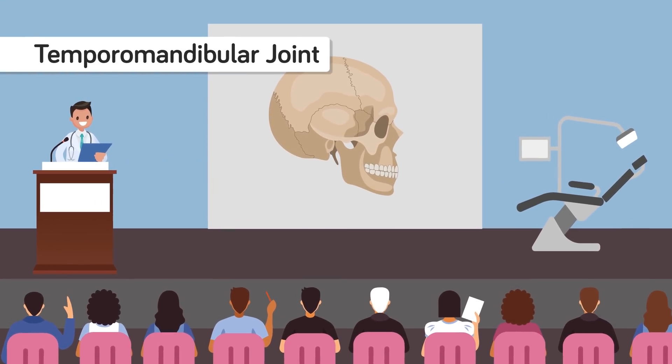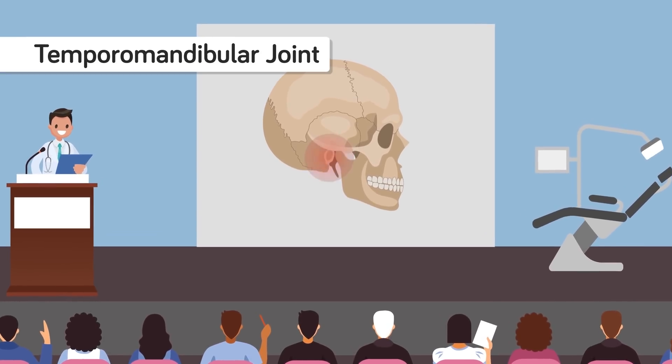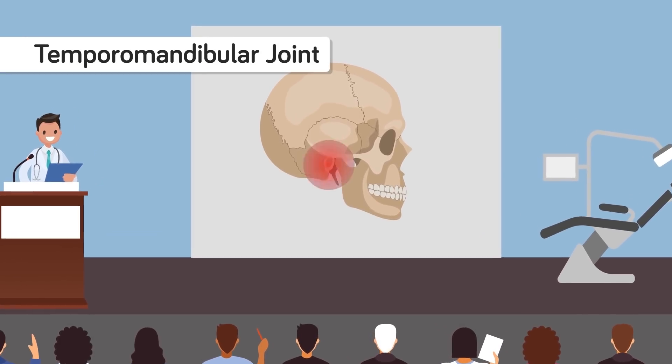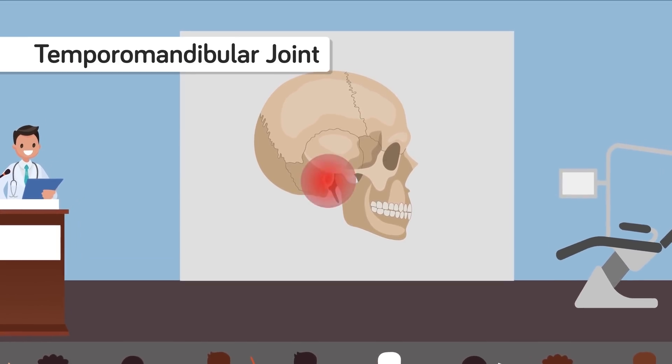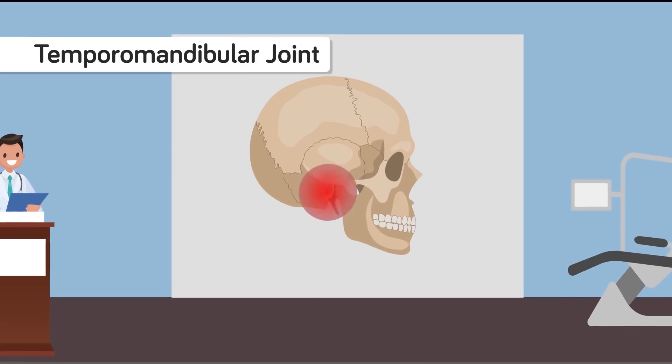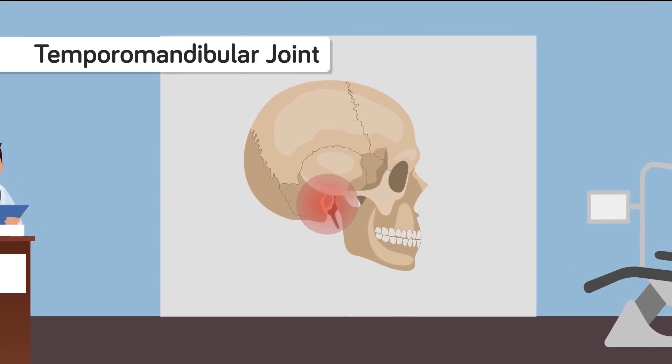The temporomandibular joints are the two joints connecting the jawbone to the skull. If you're trying to eat food without teeth and applying the pressure that the teeth would normally take, then that pressure is unevenly distributed, which increases the chance of complications developing, as the joints that hold the jaw in place will take the brunt of the impact.